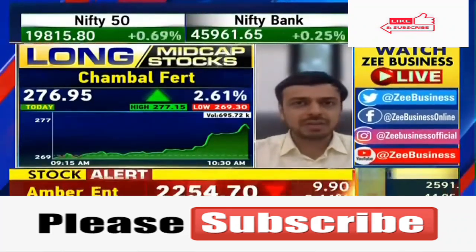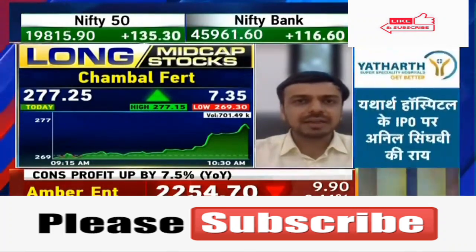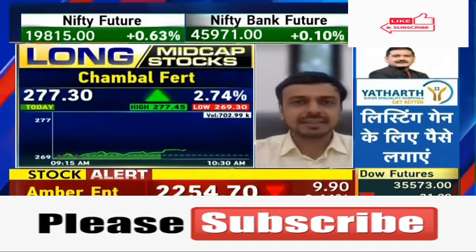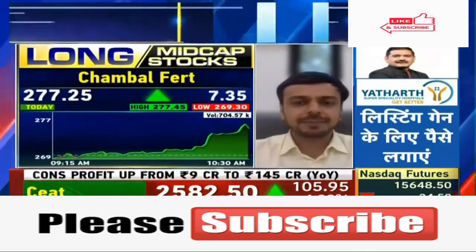You only need a stop-loss on the downside. The first target is 335 and the second target is 360. Chambal Fertilizer is being picked for the long term.